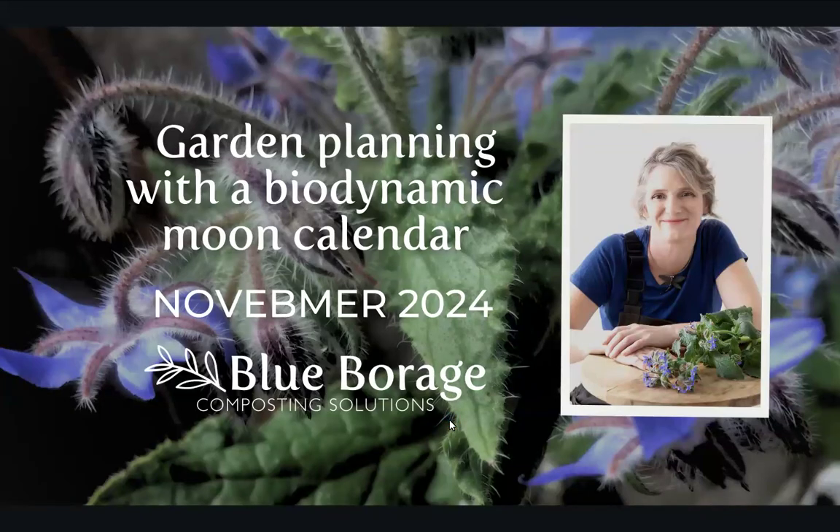Hello and welcome to Garden Planning with a Biodynamic Moon Calendar for November 2024. My name is Katrina Wolf. My business is Blue Borage and I do these recordings once a month.